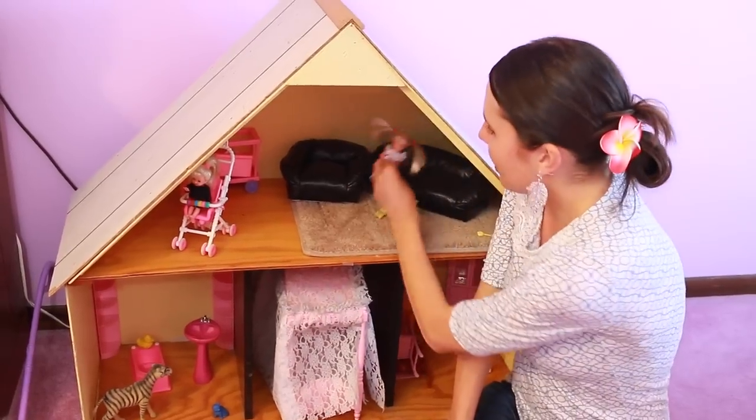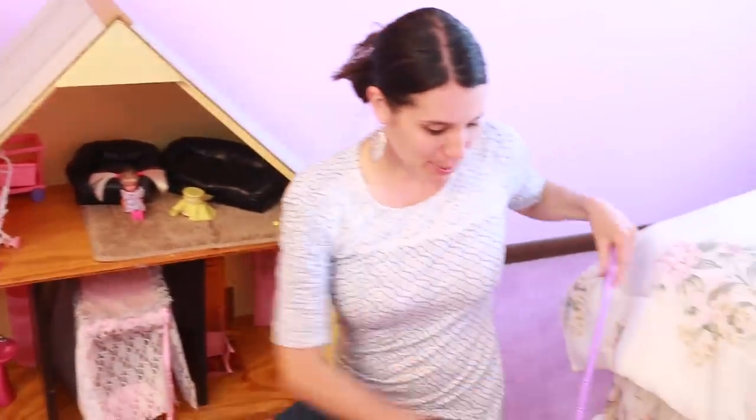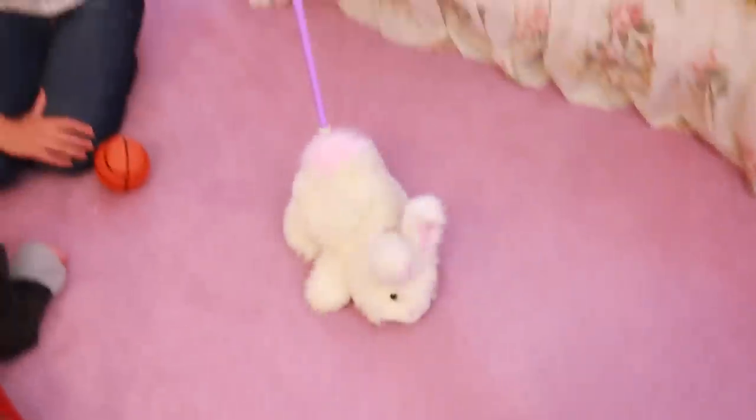There's some fun furniture and another little Kelly doll. And let me show you this funny bunny thing — it actually hops when you move it. Sandra really liked this thing.